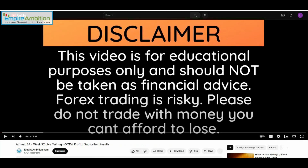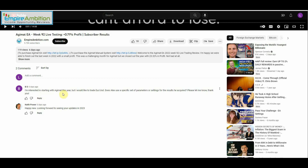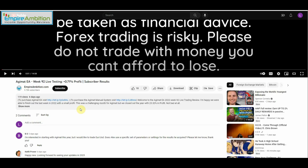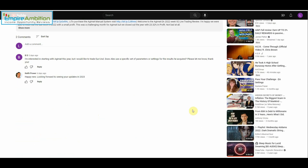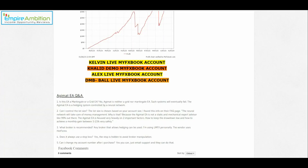Let's go ahead and take a look at the comments here. One viewer says they're interested in starting with Agimat this year and would like to trade Euro/USD, asking whether Alex uses specific parameters or settings for the results he acquired. Alex, if you don't mind, let this individual know — or you can email me. Keith Power said happy new year, looking forward to seeing your updates in 2023. If you guys want to test out the Agimat EA, you can use the link below to help support the channel. If you have any questions, ask in the comment section and I'll do my best to get those answered. Hope you guys have a great weekend and I will see you on the next update. Take care, folks.